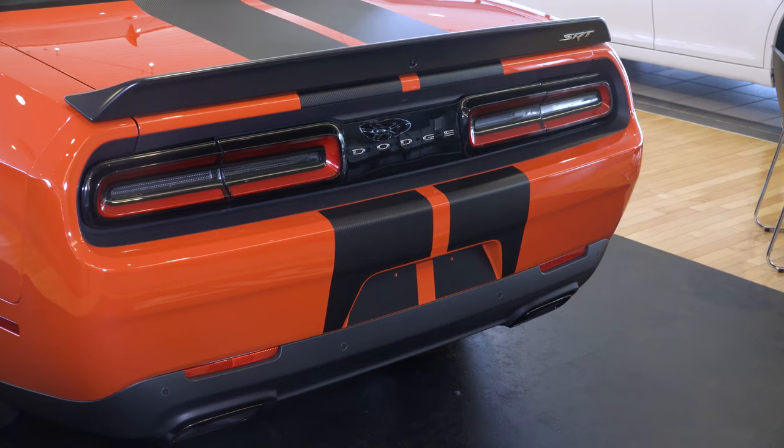Hi, this is Bill Ferrat at Dick Hanna Chrysler, Jeep, Dodge, and Ram, where I'm pleased to show you the Challenger SRT Hellcat.